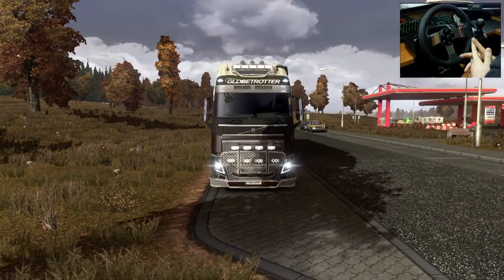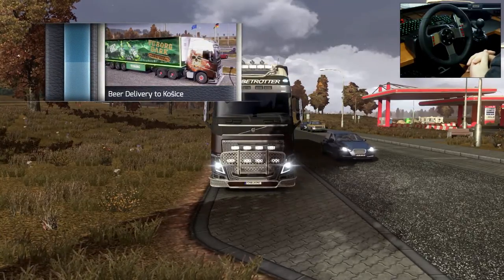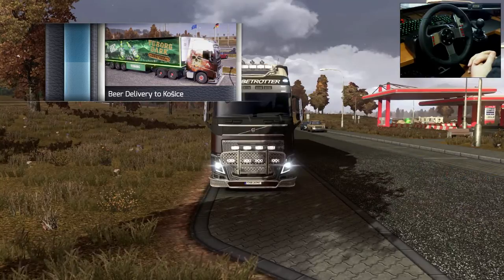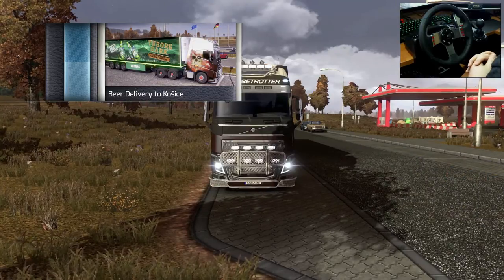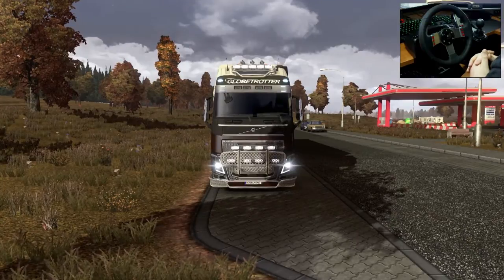Good morning, ladies and gentlemen — Chalk1 here on my let's play channel, looking at Euro Truck Simulator 2. It's been a while since we had one of these videos.